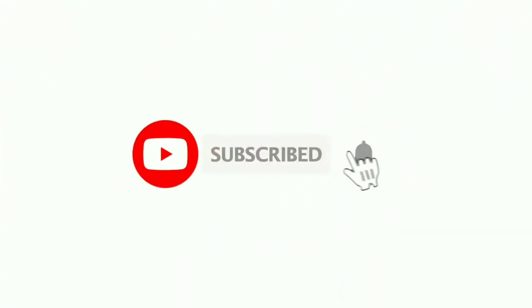But before I show you the fourth gadget, please click on the subscribe button so that I can send you a notification whenever a new video is uploaded.